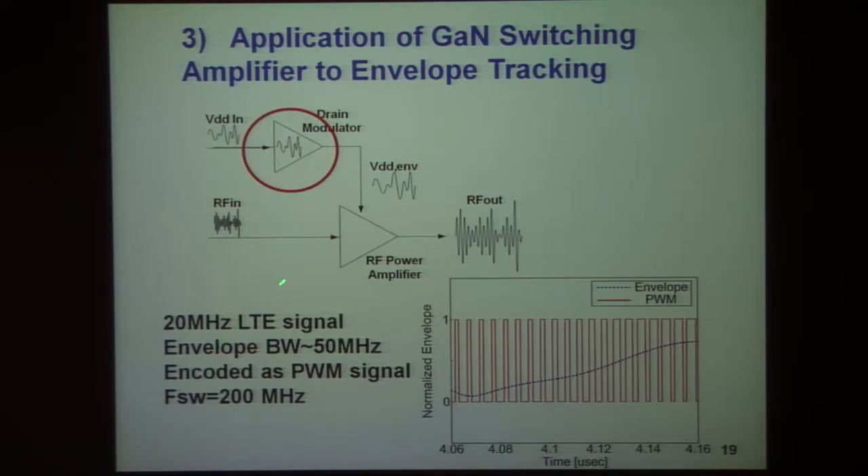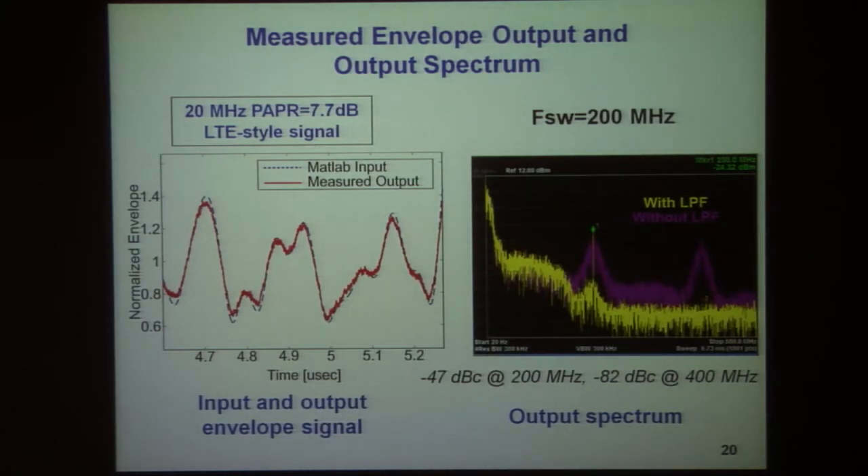Then we pass them through this gallium nitride switching mode amplifier with 200 megahertz switching frequency. The results are quite good. For a 20 megahertz LTE signal, the red curve shows the output of the amplifier and the blue curve shows the ideal MATLAB-simulated envelope that we're trying to emulate.